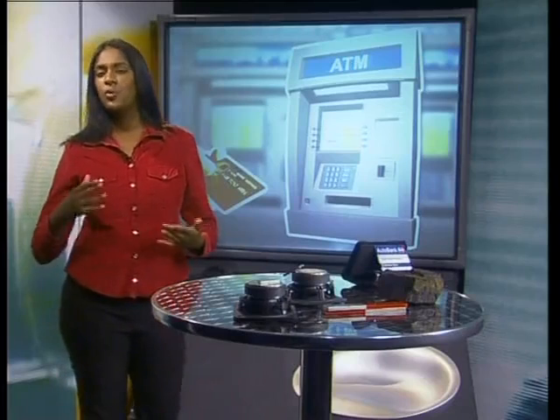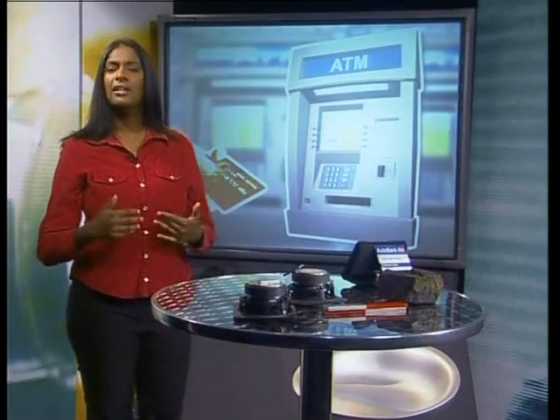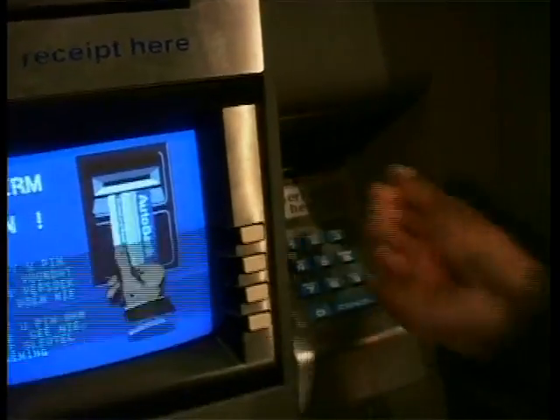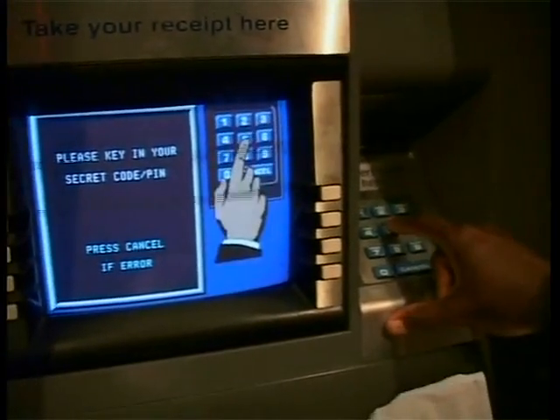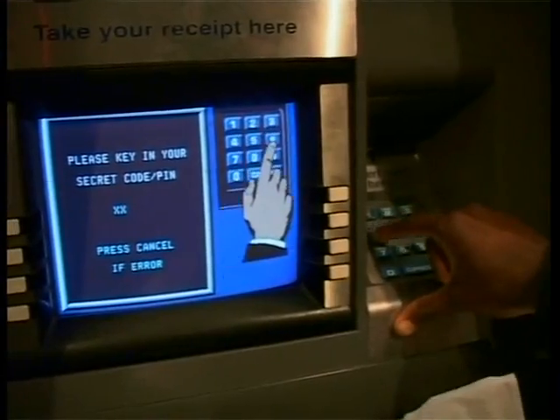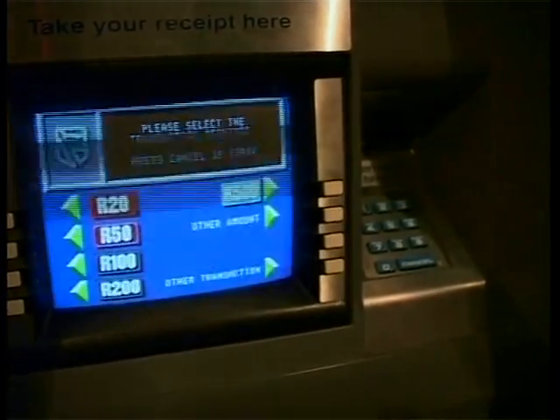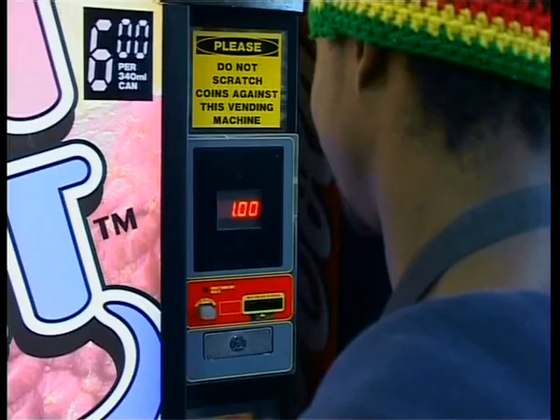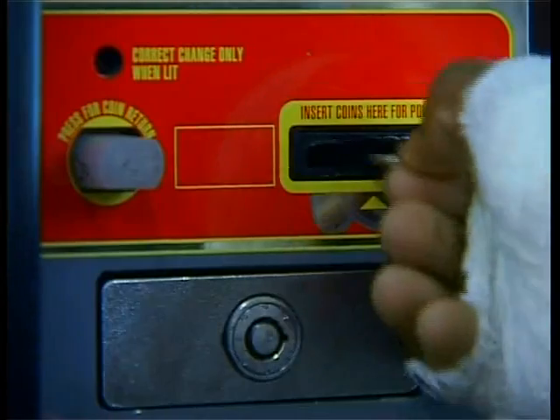Money makes the world go round, and no one will deny that ATMs have made our lives a lot more convenient. But did you know that every time you use a bank card, you make use of a magnetic material? The strip at the back of the card carries the information about your bank account in a magnetic arrangement. This information is read each time a card is swiped through a card machine. Some vending machines even identify the coins you insert based on their magnetic properties.